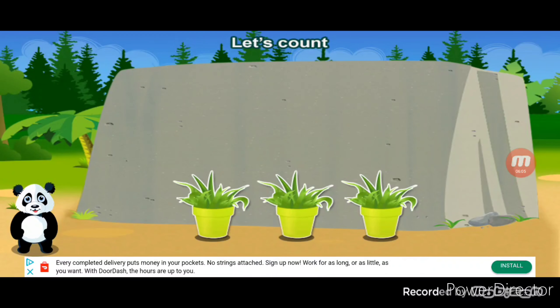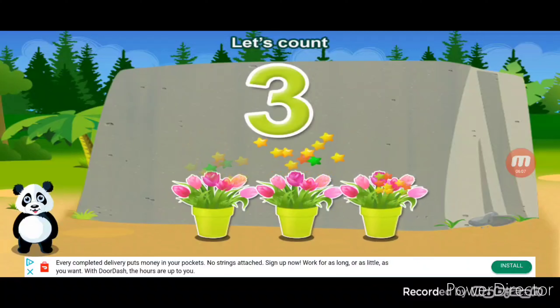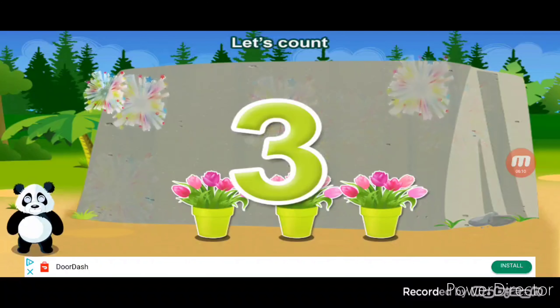Let's count. One, two, three. Three. You did it!